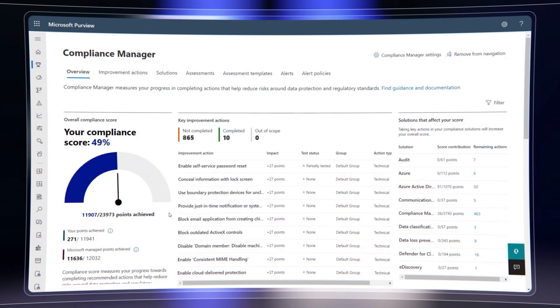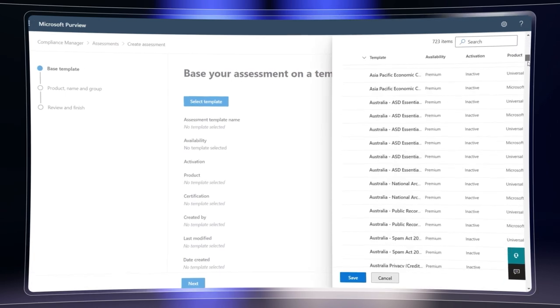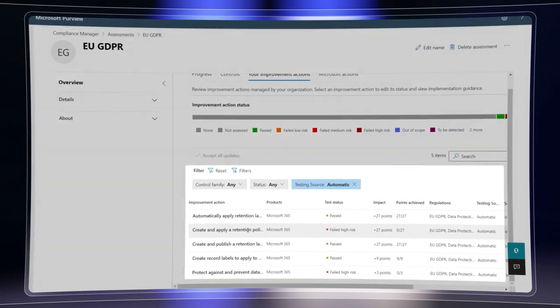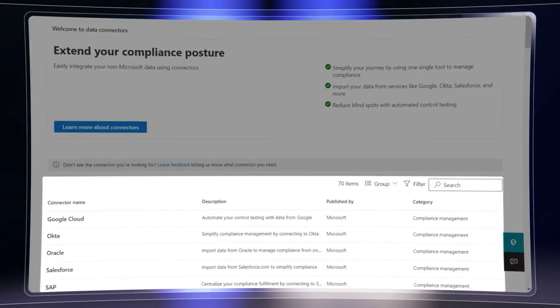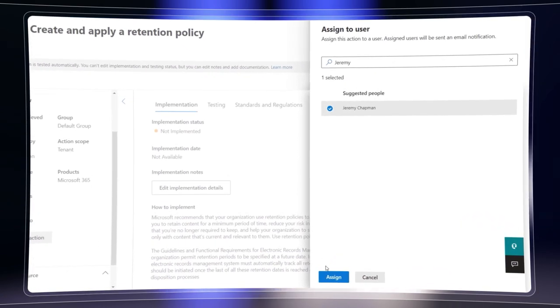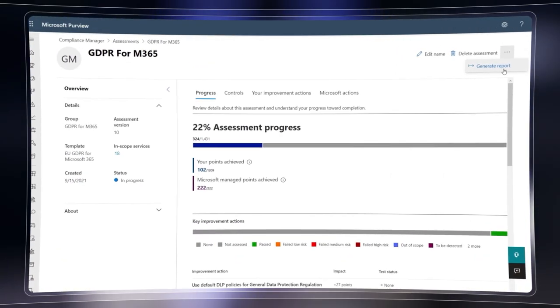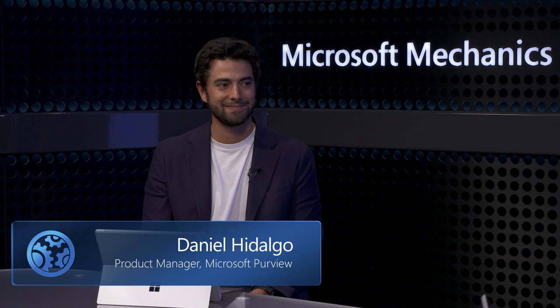Coming up, if you want to reduce the time it takes to get and stay compliant with regulations impacting your organization, we take a closer look at Compliance Manager in Microsoft Purview, which helps by breaking down the compliance criteria for over 350 regulations and standards globally, giving you precise guidance on capabilities to turn on in Microsoft and other cloud services, and digitizing the workflow for collaborating with others. I'm joined by Daniel Hidalgo from the Microsoft Purview team.